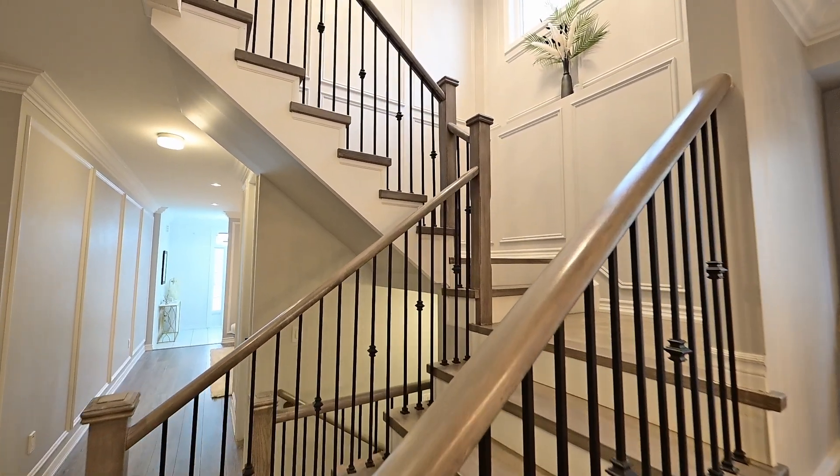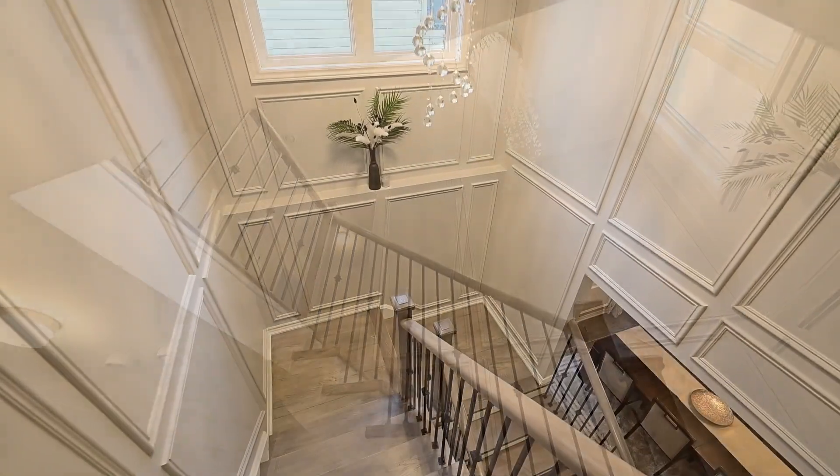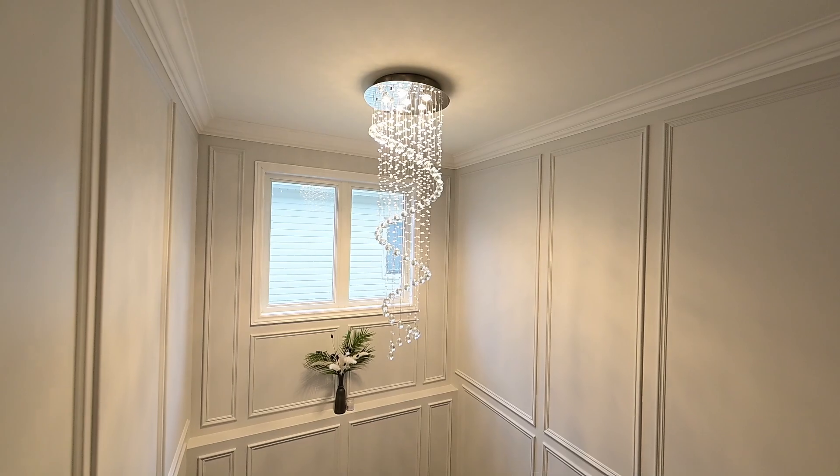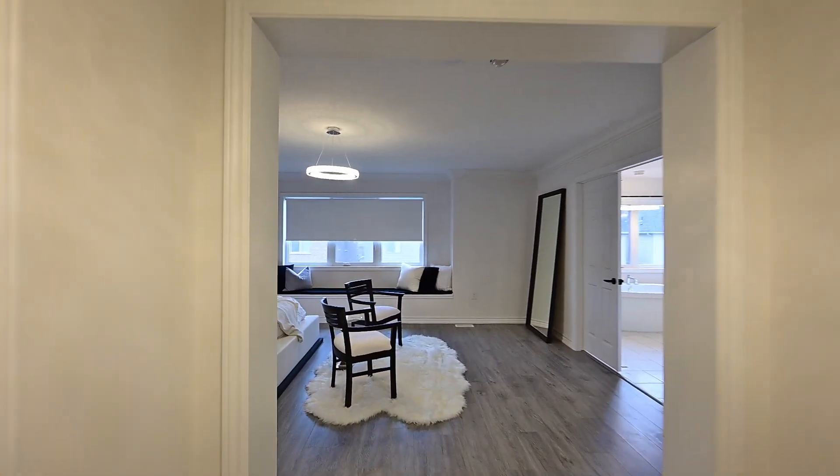Going up, this design is suited well to a growing family. Four bedrooms are here along with three bathrooms. The main and front bedrooms have a private bath. The other two bedrooms have Jack and Jill bath access.